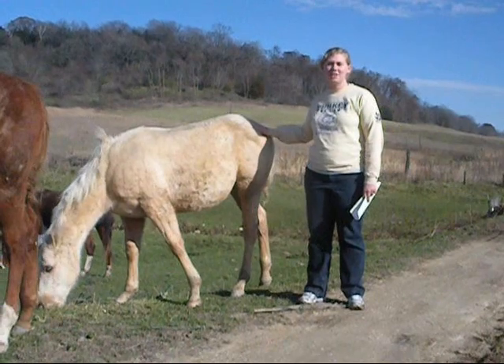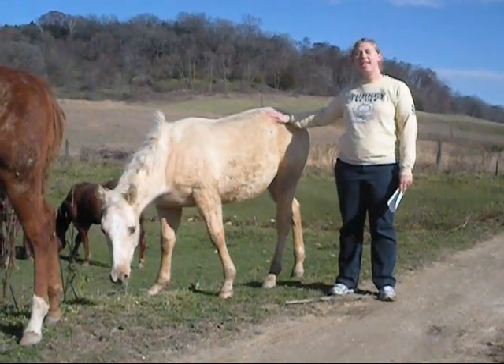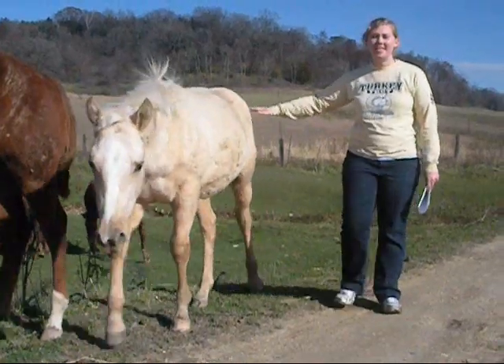All living things exchange gases with their environment. Animals take in oxygen and breathe out carbon dioxide.